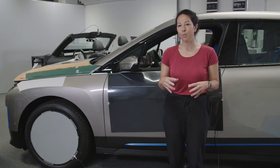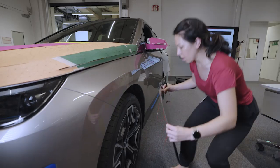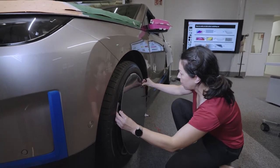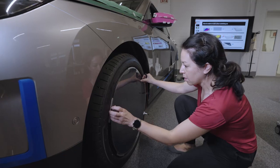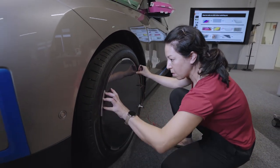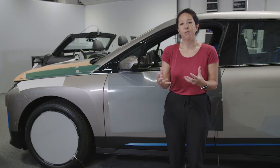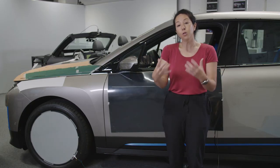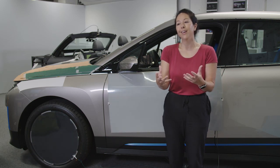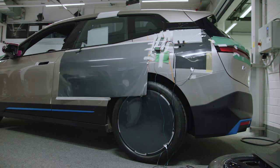E-ink can improve our products in three ways. First is personalization, individualization. You decide what you want to wear, what your social media status is, and you can decide what your car looks like. Secondly, information. E-ink could help us portray useful information externally — the status of the battery, or if you can't find your car, we can make the car flash.